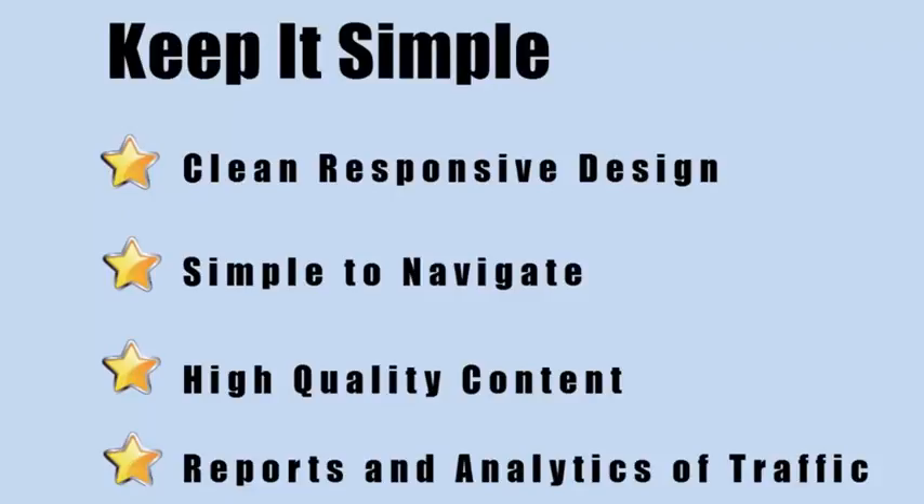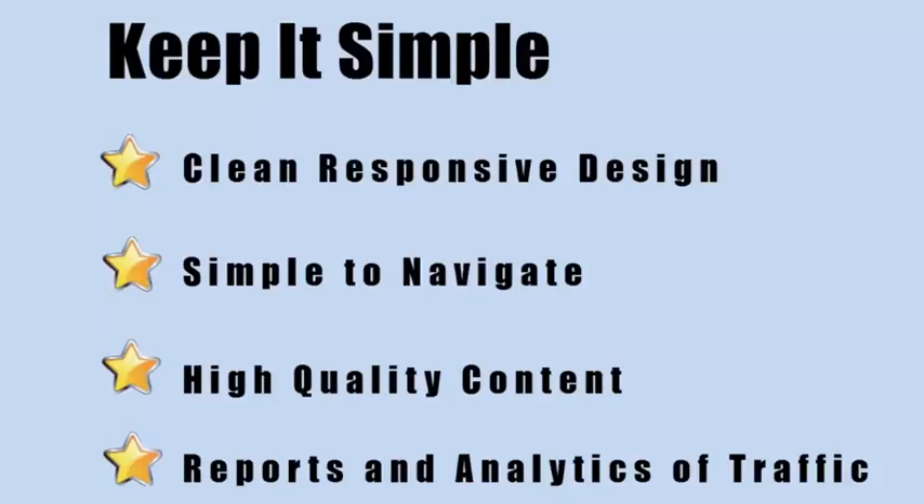That's about all I have for now. You need a clean site with persuasive content that leads your visitor down the path to taking action, and you need to track your results. I hope this video gave you a better idea of where you can improve your online marketing strategy. Whether you decide to go with me or not, take action and implement these things right away or you're going to miss out on the increase in sales that you deserve.